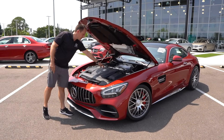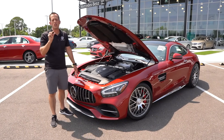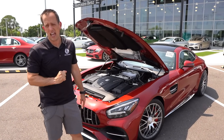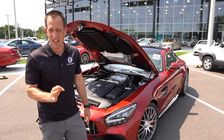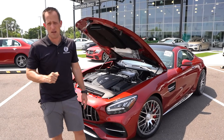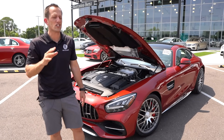What's also awesome is that you have this nice plaque that tells you who handcrafted this engine. Here's a fun fact: the gentlemen and women who build these engines by hand over in Germany have master's degrees in engineering. They don't just take anyone who changes oil and says 'build an AMG engine.' They have master's degrees, they do an apprenticeship, and it's all done by hand.